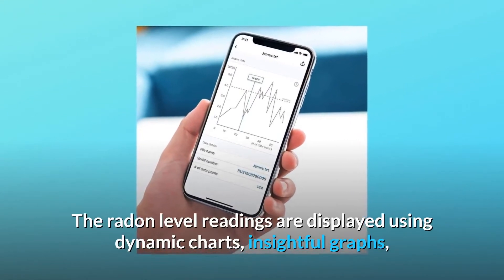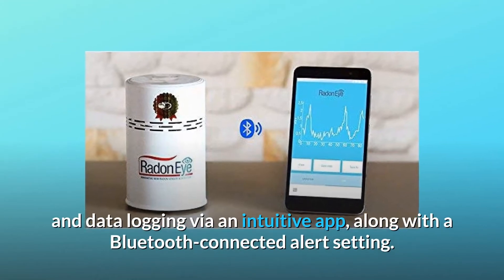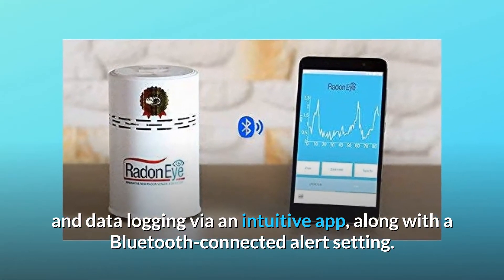The radon level readings are displayed using dynamic charts, insightful graphs, and data logging via an intuitive app, along with a Bluetooth-connected alert setting.